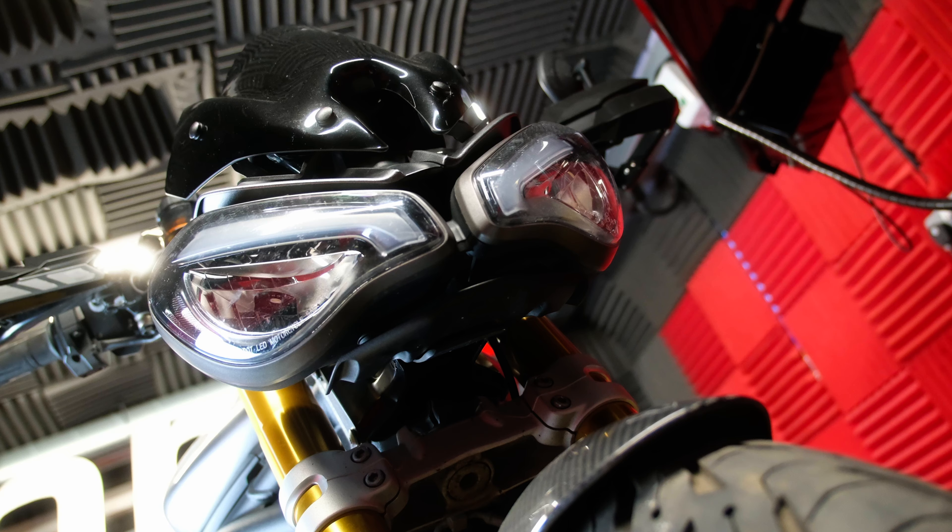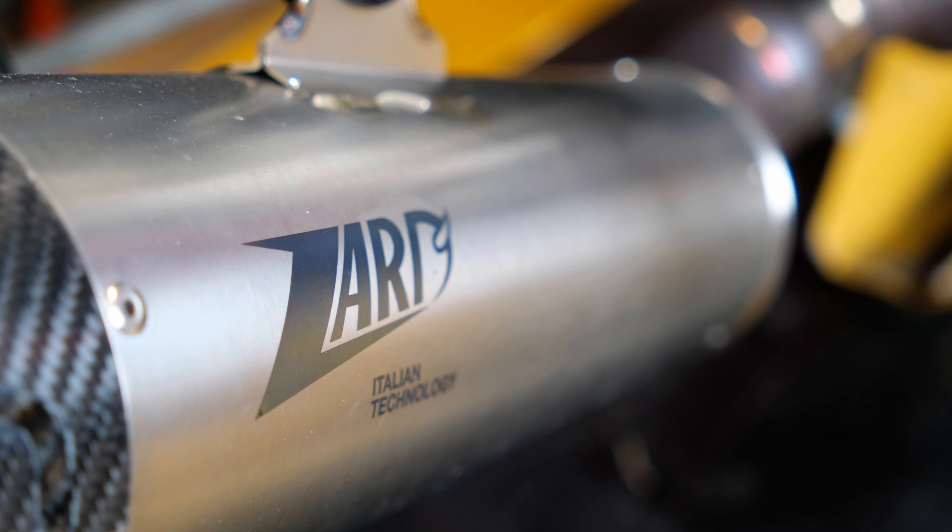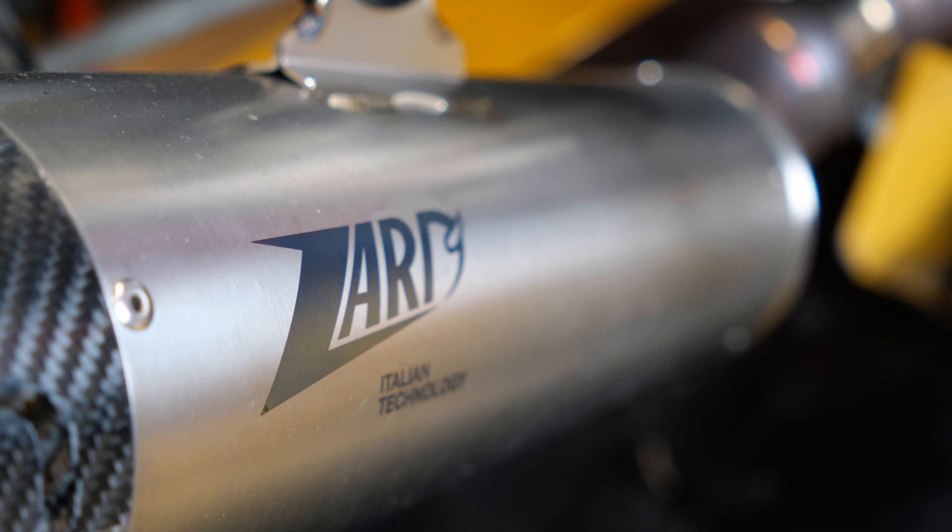We've just finished a video and we're heading straight downstairs. On the dyno we have a Triumph Speed Triple 1200, a Euro 5 bike. We're very proud to be amongst the first globally to bring the Euro 5 Triumph mapping to you. We're continuing that now — we've got a bike downstairs with a Zod exhaust system fitted, so we're going to see what we can do.